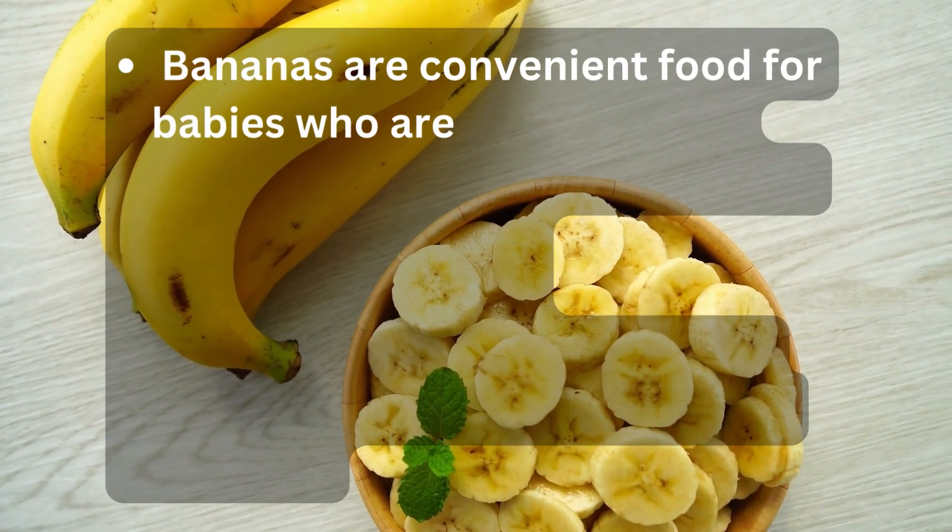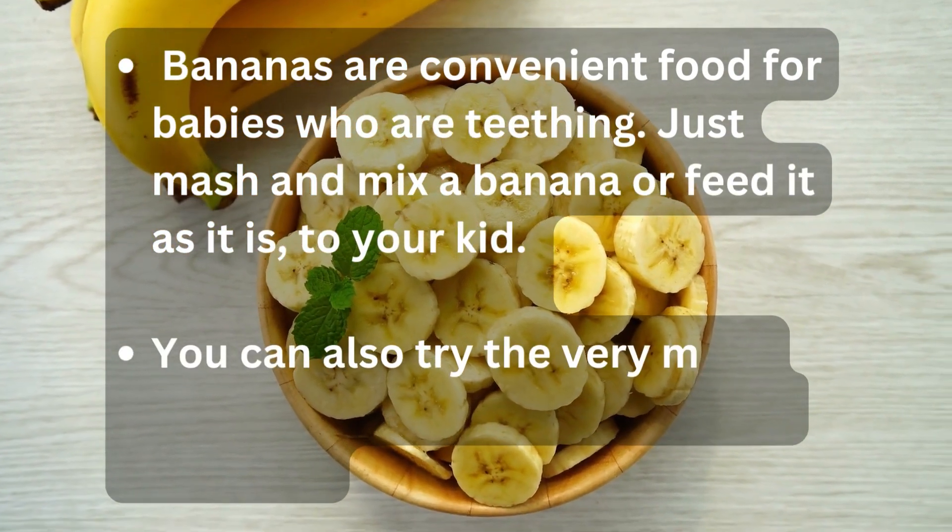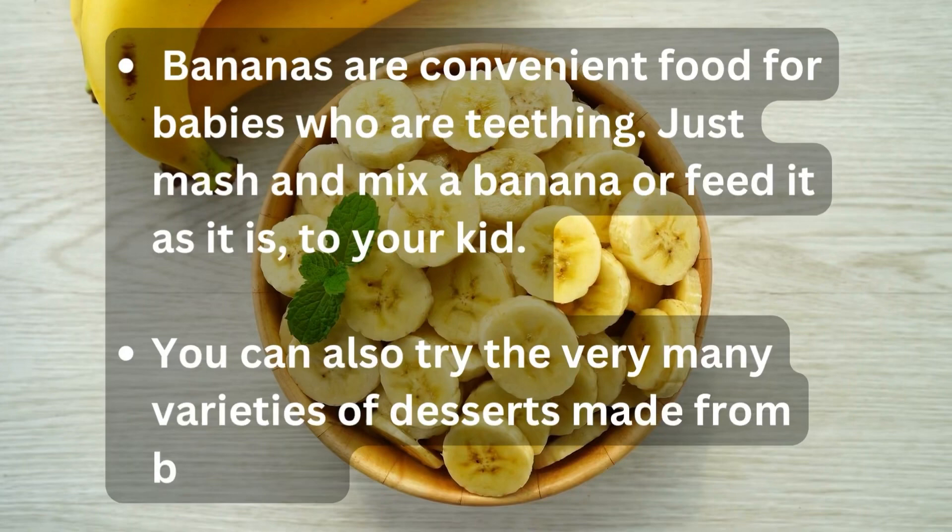Bananas are also a convenient food for babies who are teething. Just mash and mix a banana, or feed it as it is to your kid. You can also try many varieties of desserts made from bananas.